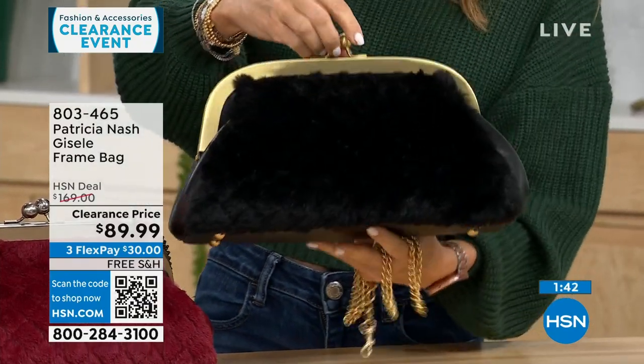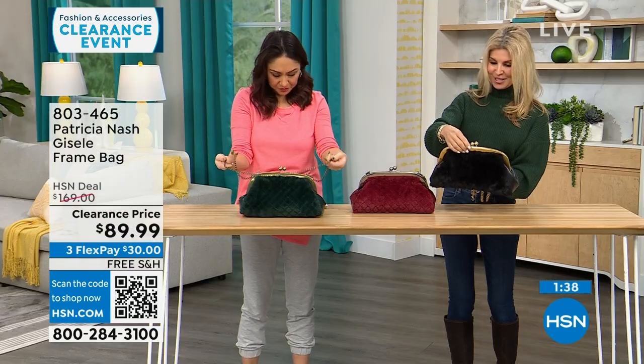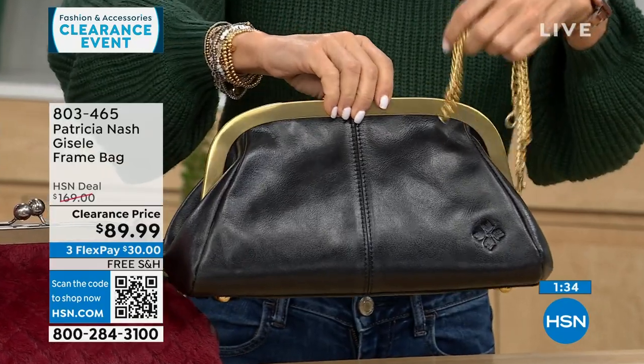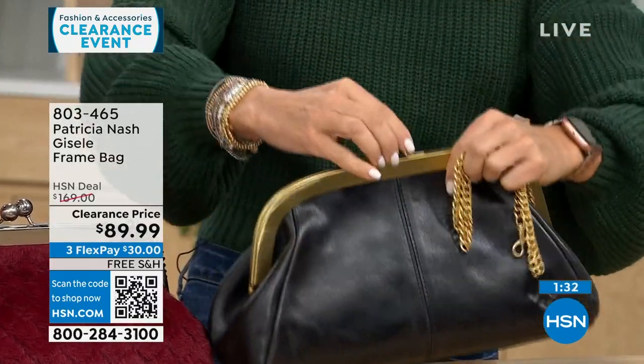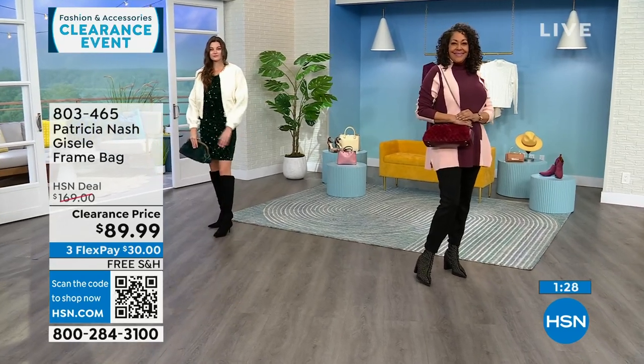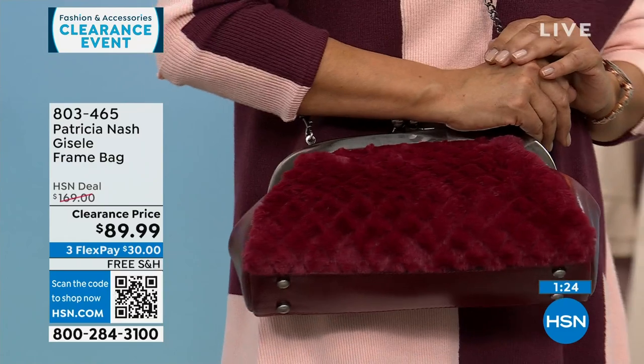It almost reminds you of the old little change bags from back in the day — now we just have a bigger one. There's that signature logo. The inside is a microfiber suede — super soft. It's easy to take the chain off and hook it back; really easy to manage.